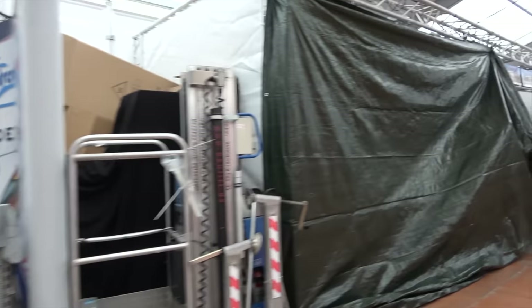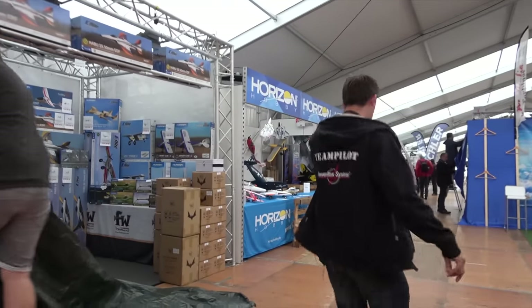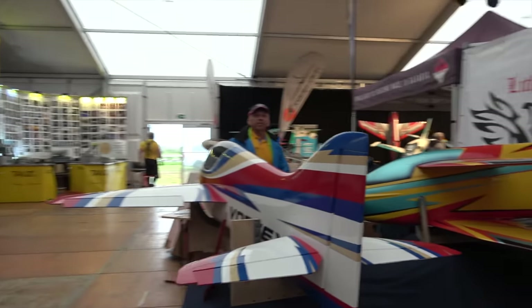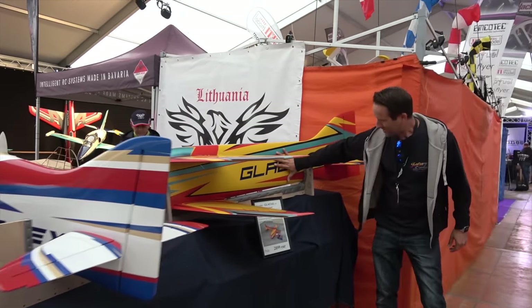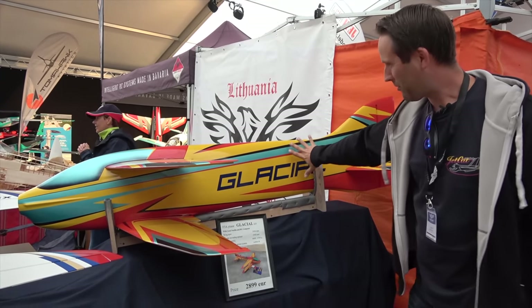It hasn't opened up yet so we still have a couple of stands making their final preparations before we open at nine o'clock in half an hour. How about this — never seen before at Jet Power: F3A models, Vortex and this one was the Glacial. What a size though — the surface area of the fuselage is probably about the same as the wings.